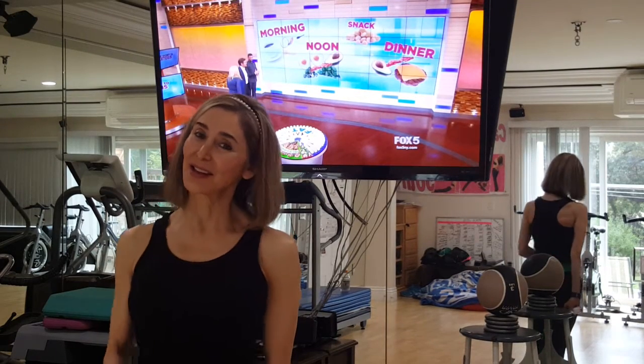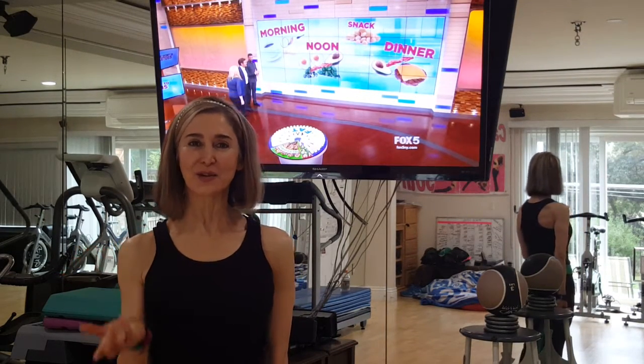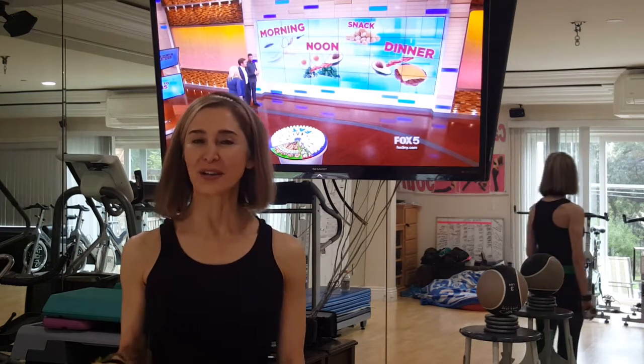Good morning. Today is day two of the ketogenic diet. Remember we talked yesterday about the percentages of food you should be eating. If you eat too many calories you're never going to go into ketosis, because it doesn't matter if those calories are fat, carbohydrates, or protein — too many calories means you won't shed that extra layer. We also talked about not having too much protein because you can go into gluconeogenesis.